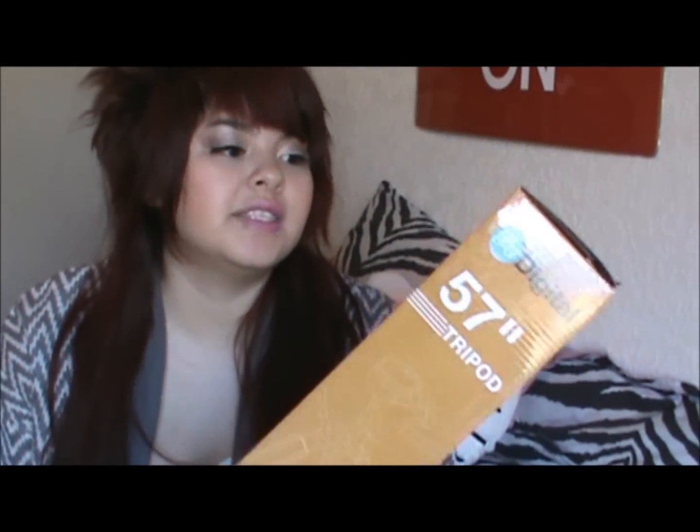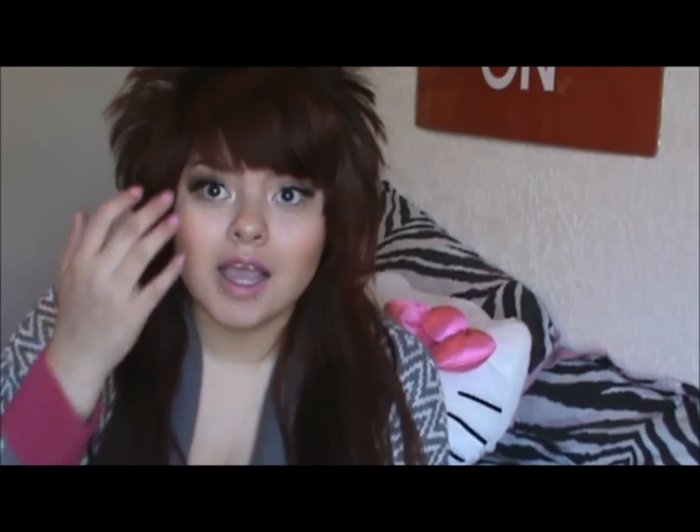I have the Sony Handycam and this one fits perfect. I know it fits some other cameras, but this is just true digital and it's a 57 inch. I super love it and I've been wanting to film a video for a while because I've had this for maybe four days. I've been sick, as you could probably tell from my voice. I almost lost my voice.